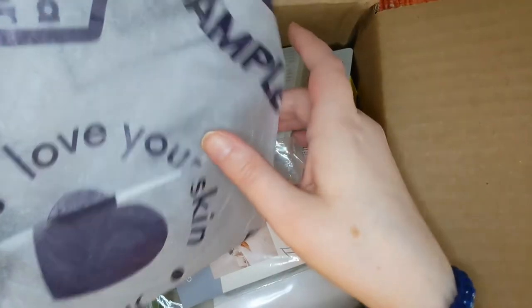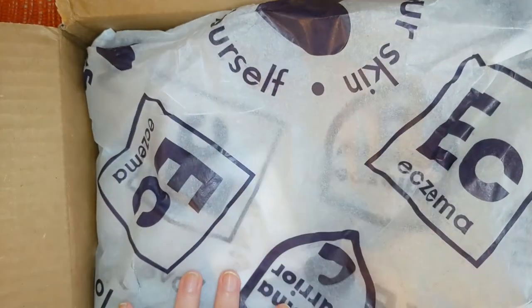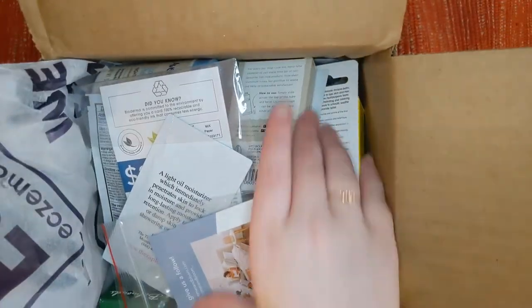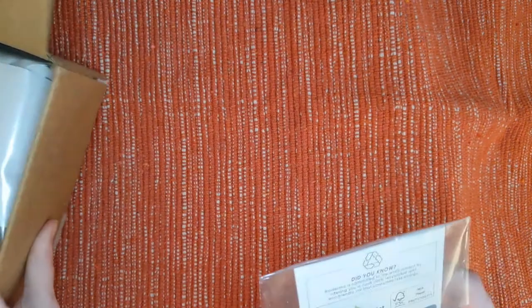All right. I just have to say, take a look at the custom tissue paper for this company — it's got their logo all over it. I really love that. That's a really nice touch. And look at all these samples! Let's just start digging in and I'll do my side unboxing as usual.